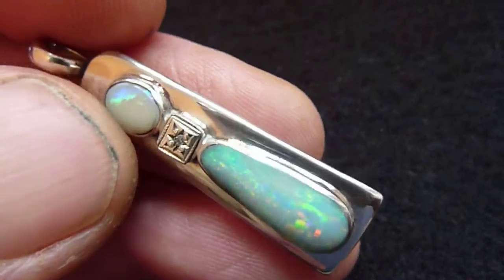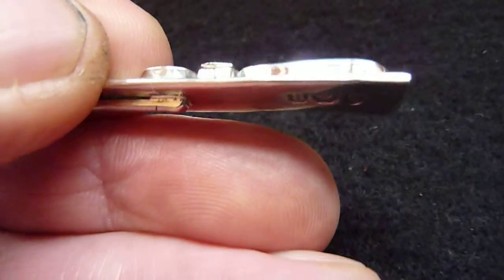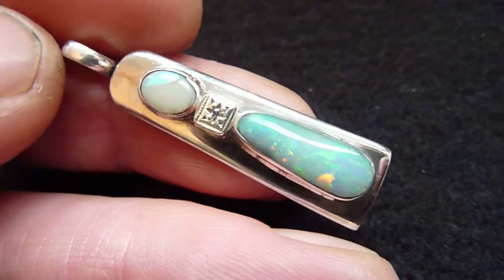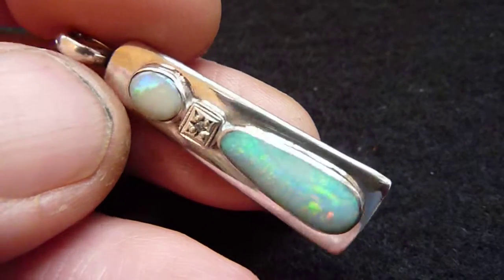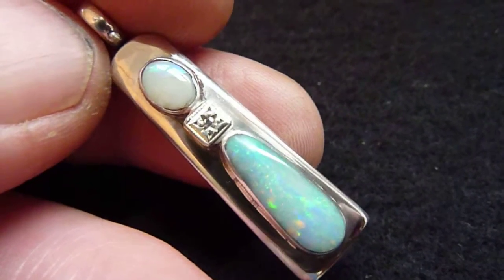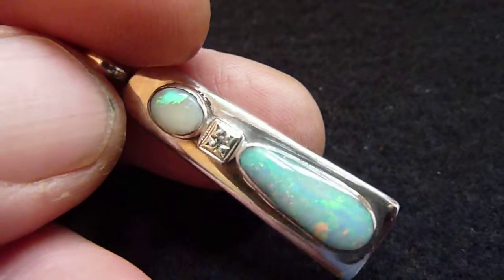I'm teaching myself silversmithing, so I can't pretend that the standard is as high as I would like it to be. But I am hopefully getting better, and I like to think this is a very unique piece, which is priced at a little more than the value of the opals themselves. Thank you.